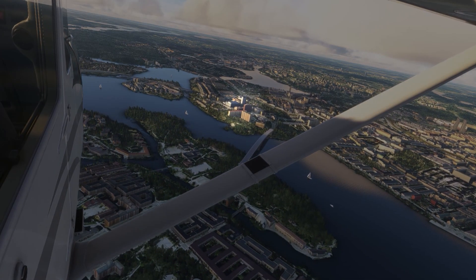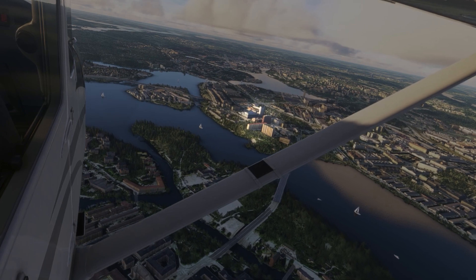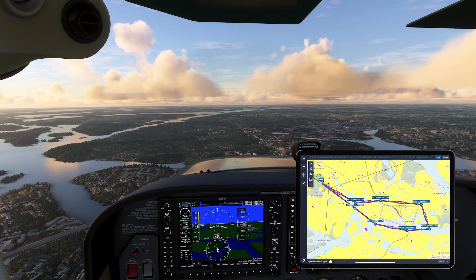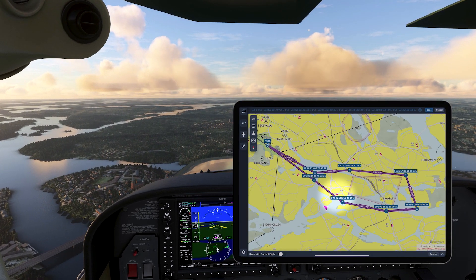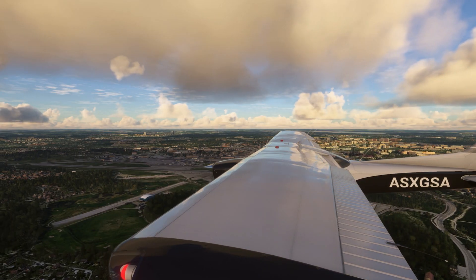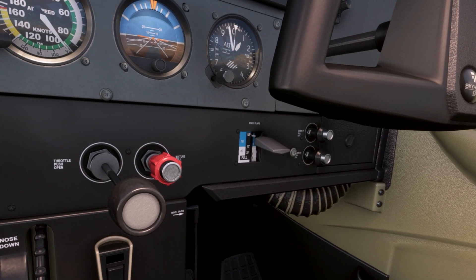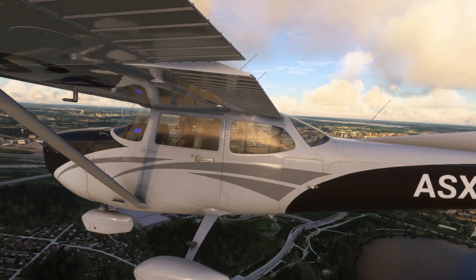After we cross the western bridge, we can locate ourselves by looking at the DN building. This building sits at an elevation of 364 feet — and how do we know that? Just look at the chart here. We'll now head back to the airport and prepare for landing. As you can see, Stockholm is full of interesting landmarks that you can see within such a short flight.